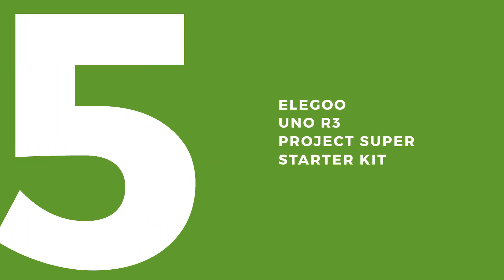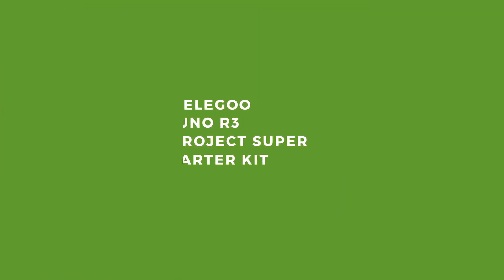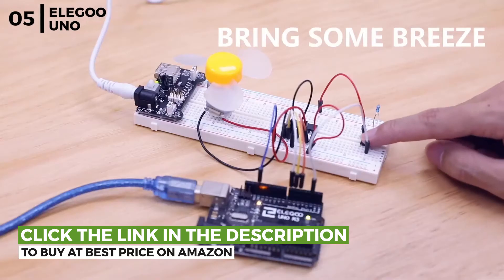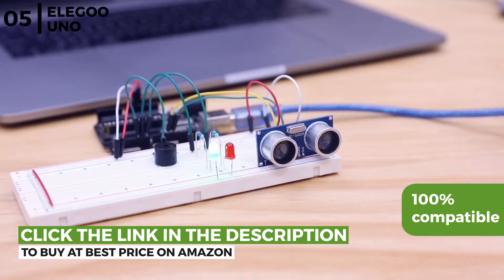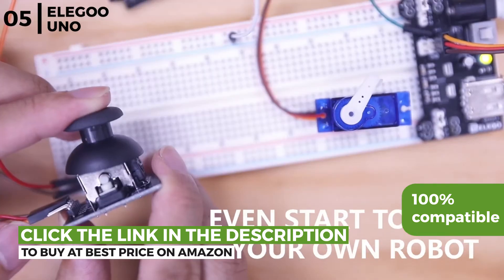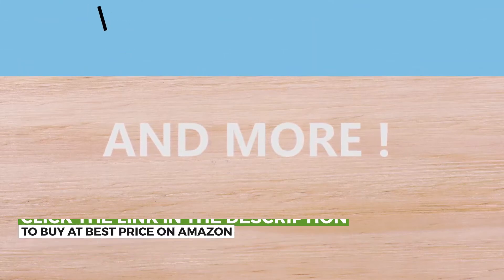The next STEM kit is the Elegoo Uno R3 Project Super Starter Kit. This programming starter kit is suitable for unsupervised kids over 10 and is 100% compatible with official softwares, sensors, and codes. It's a perfect way to have fun learning about electronics and programming, with easy-to-follow instructions and loads of working components, so it's great value for money.